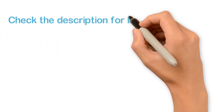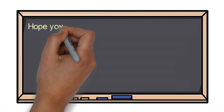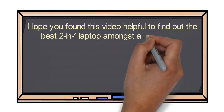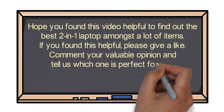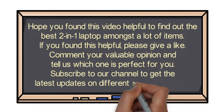Check the description for links to find out the price of the items included in this video. Hope you found this video helpful in finding the best 2-in-1 laptop. If you found this helpful, please give a like, comment your opinion and tell us which one is perfect for you, and subscribe to our channel to get the latest updates on different product reviews.